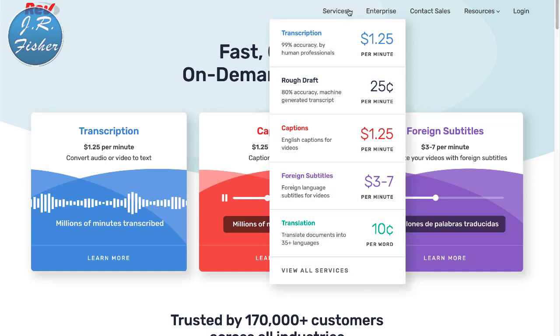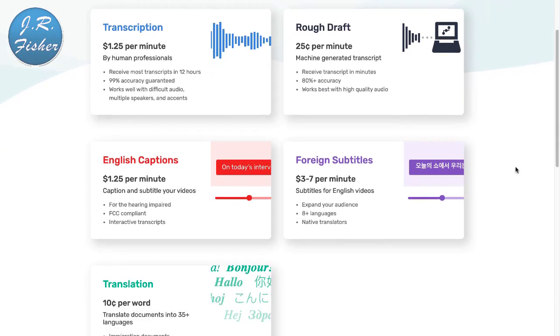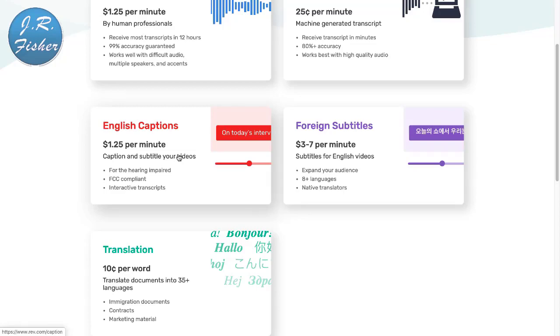On Rev.com you can transcribe documents into 35 different languages at 10 cents per word. Rough draft transcription is 25 cents per minute. English captions are $1.25 a minute — that's a lot of money when you think about it. They take a portion, but at $1.25 a minute that's roughly $75 an hour to transcribe content for people. That's pretty good money.